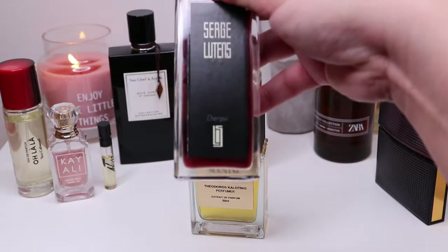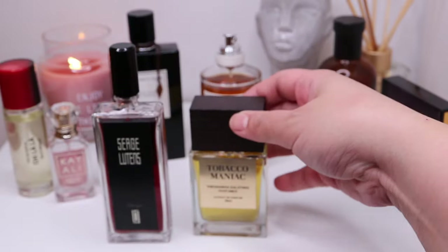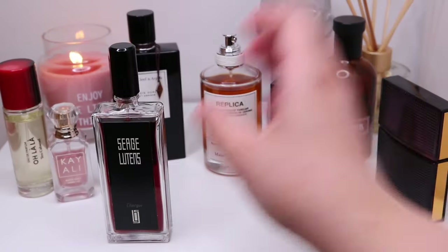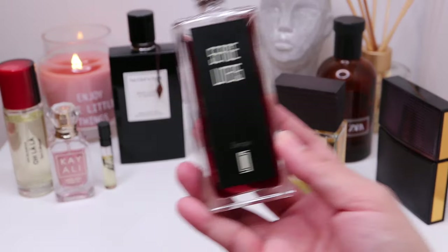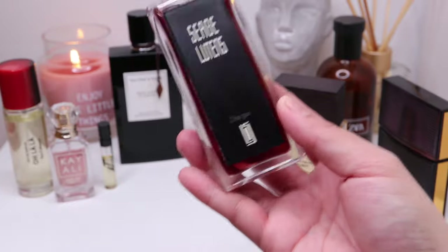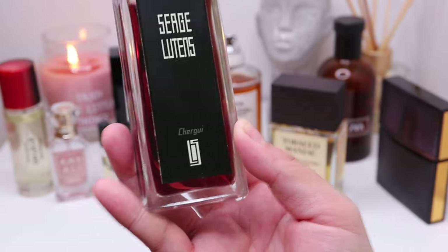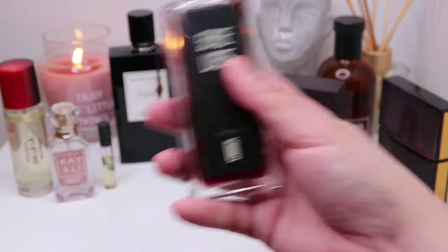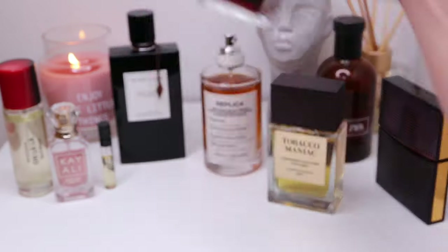If you want something where tobacco just plays and blends perfectly with all the other notes — amping up all the other notes and giving you different experiences as you wear it in different seasons — Shurgi is a nice fragrance to try. Tobacco here is just like in Jazz Club, where it amps up all the other elements and blends perfectly with them. So, this is Shurgi.